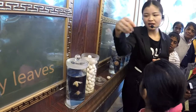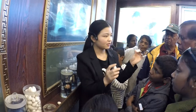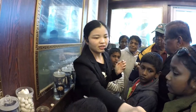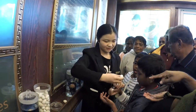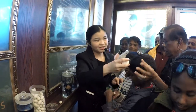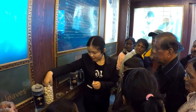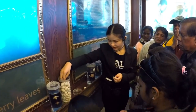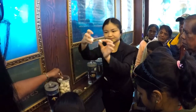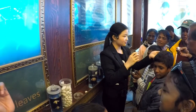We only use the cocoons to make silk. We have two different kinds of cocoons. One is bigger — we call it the double cocoon. The other is smaller — we call it the single cocoon. The single cocoon has only one silkworm inside, and the double cocoon has two silkworms inside.